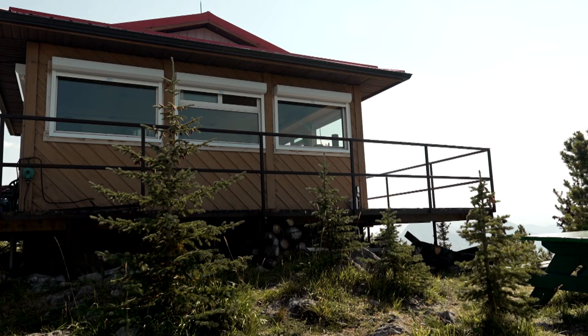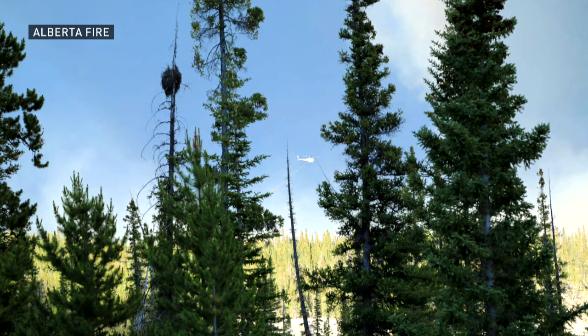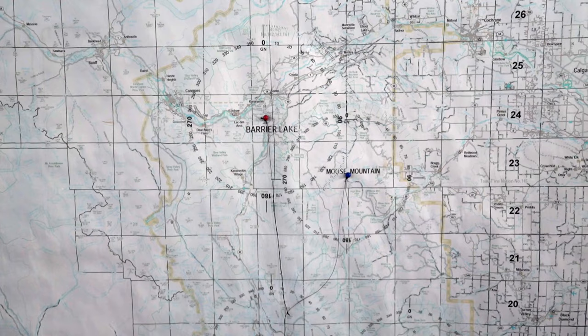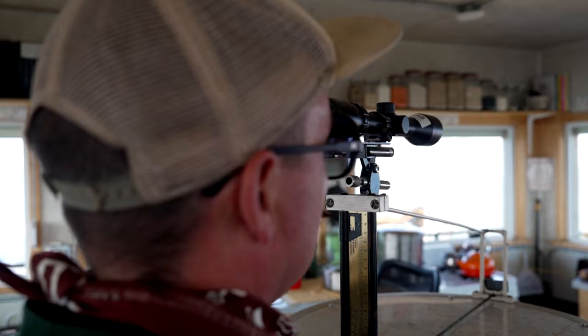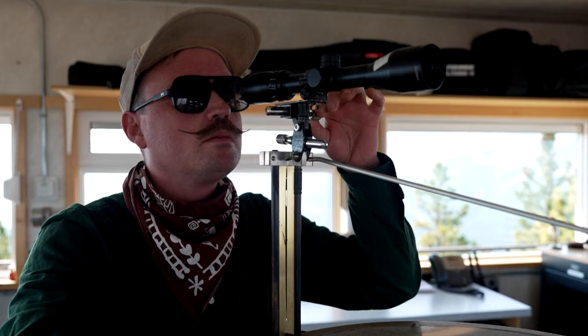I'll show you the Osborne Firefinder. This is a fire lookout's best friend. Our job is to detect wildfires while they're very small and get our crews in the air so that we can begin suppression before it reaches two hectares. We have a cross-shot system in Alberta, so we have multiple lookouts. If we can both see the smoke, one lookout gives me his bearing, I use my bearing, and we line them up and we have an exact location.